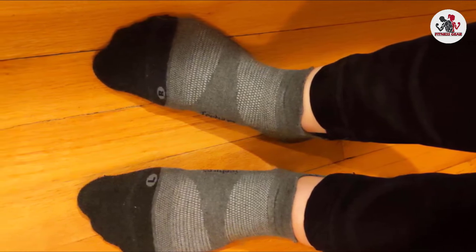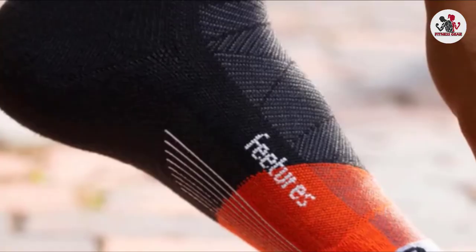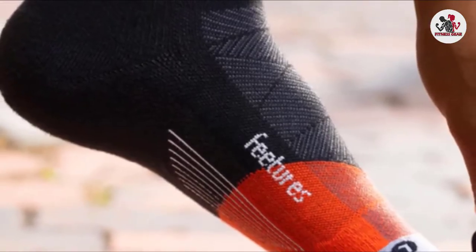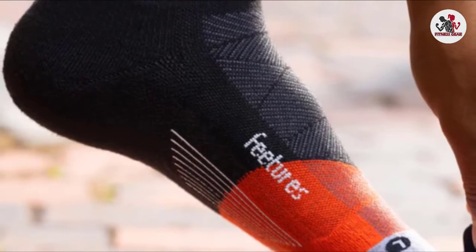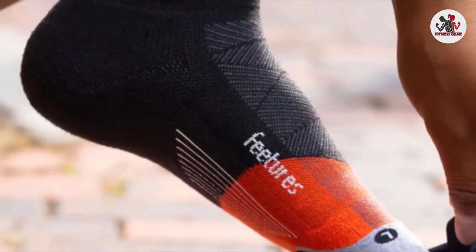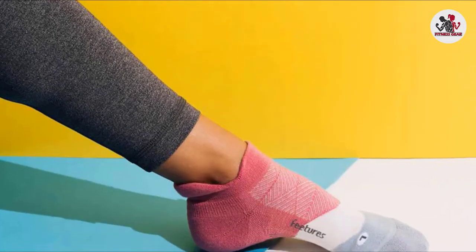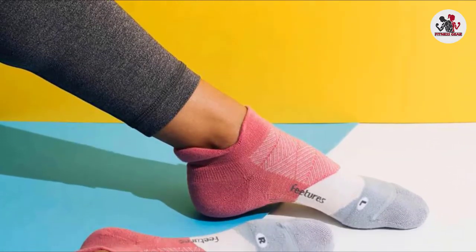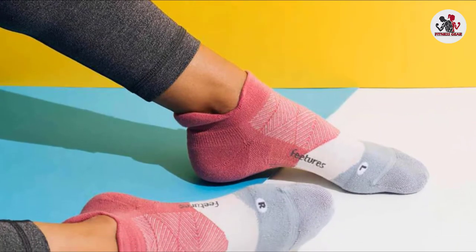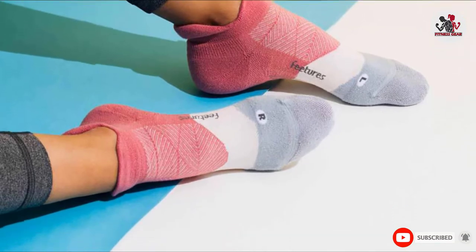In addition to the anatomical design, the Elite Max Cushion has a protective heel pad and a seamless toe, which eliminates two of the most common points of irritation on a run. The fit and features are excellent, but several pairs that we've tested developed holes at the toe or heel. This only happened on a few, while the others haven't had any issues, so we're chalking them up to random flaws in the material. If it weren't for the occasional durability issue, these would be contenders for the top spot on our list.